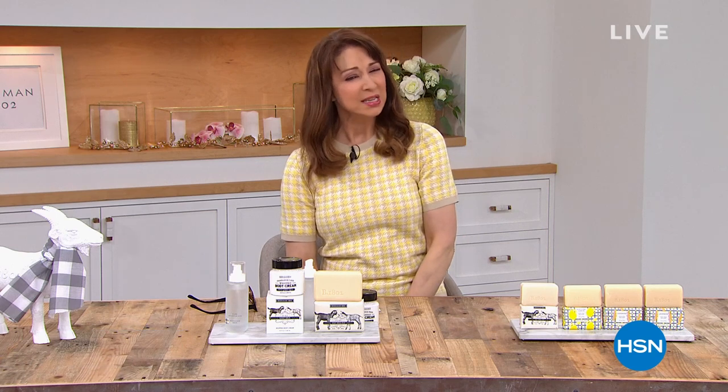We also have our 10% off apply-and-buy promotion on our HSN card — lots of benefits including special flex pays, special financing, and lots of great stuff. We've got the last 26 minutes with the boys, so stick around.